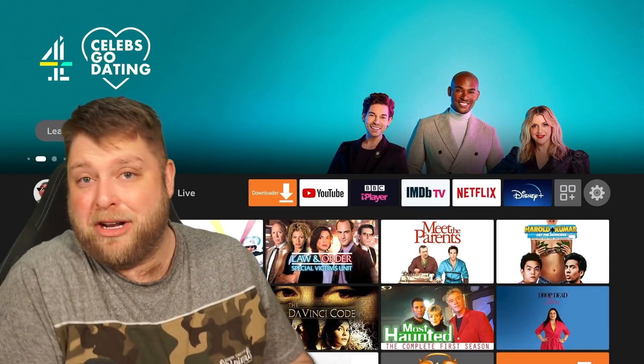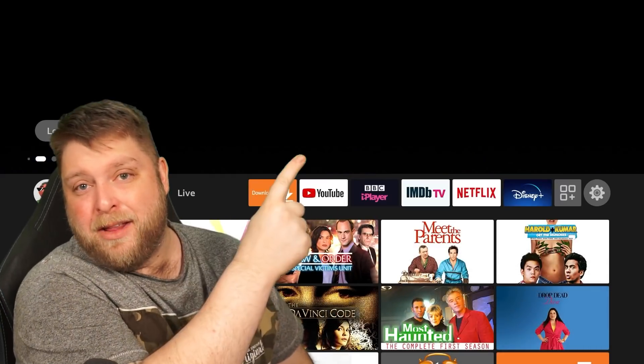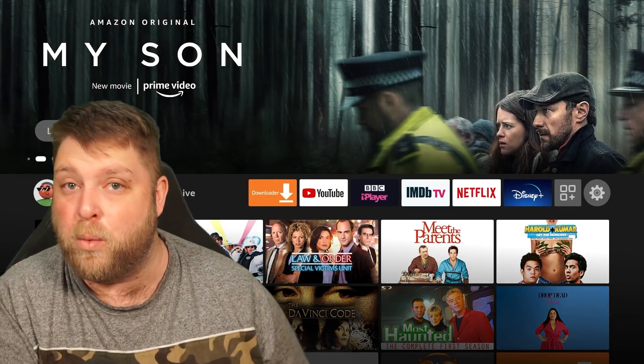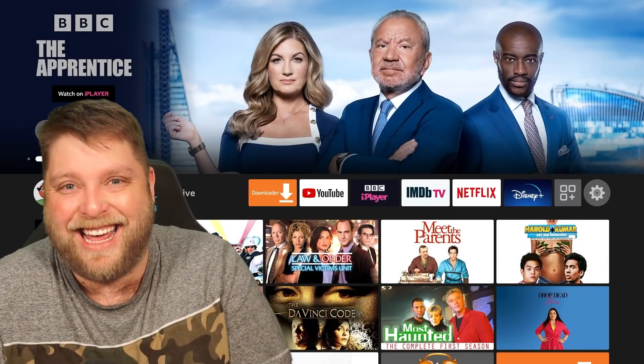If you're still here, thank you very much for sticking around. I'm going to put a video up here that I think is going to help you, and also a video that YouTube recommends you watch next. I hope you're enjoying the content — I'll see you soon. Ta-ra!